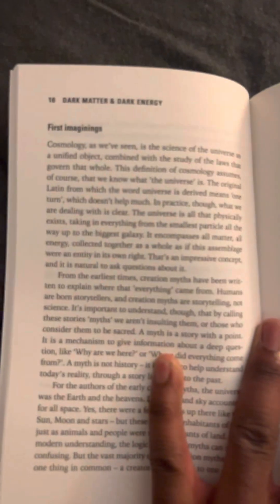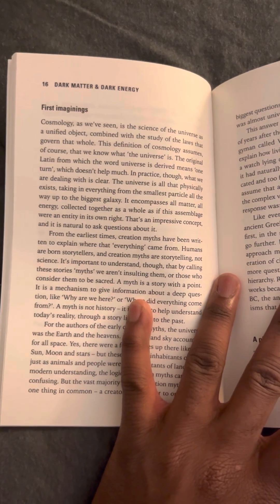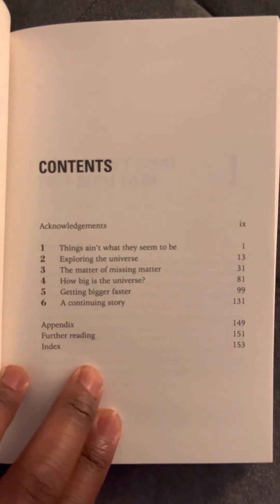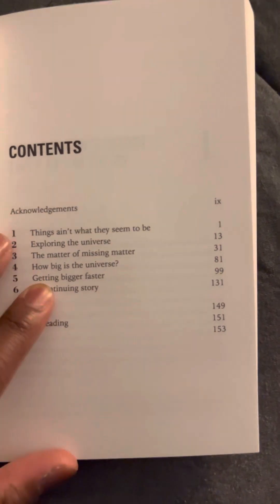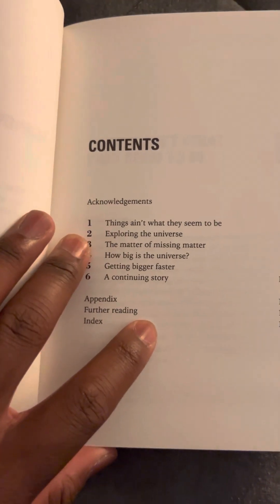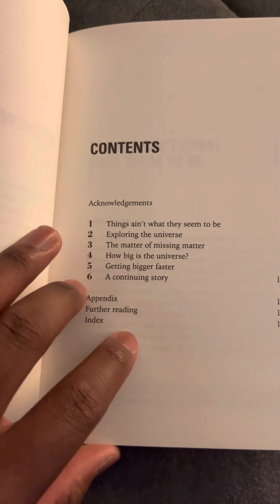As you can see, this gives you an introduction to cosmology — cosmology is the science of the universe as a unified object combined with the study of the laws that govern that whole. It tells you a little bit about what dark matter actually is. This is kind of like a beginner's guide for physicists, and especially for undergrads or even high schoolers who want to study and understand dark matter. You get chapters on exploring the universe, gaining knowledge on cosmology, the matter of missing matter, how big the universe is and if it's getting bigger, the expansion of the universe, and a continuing story.